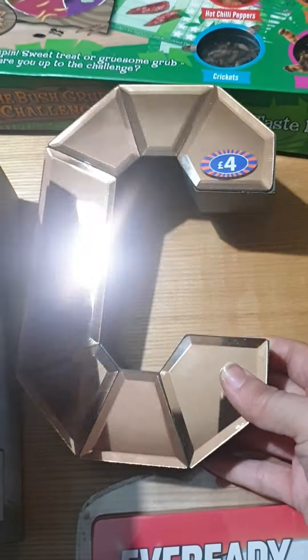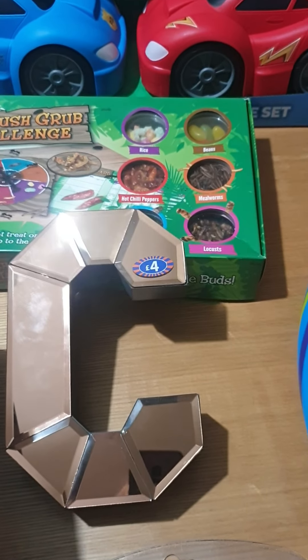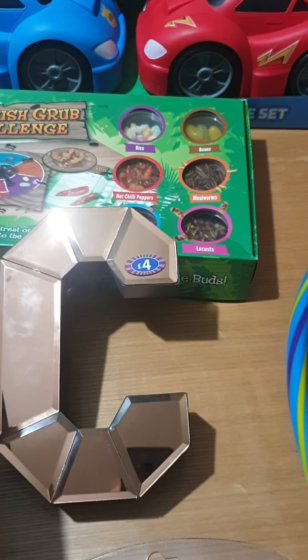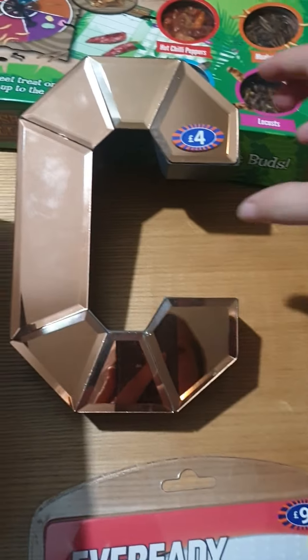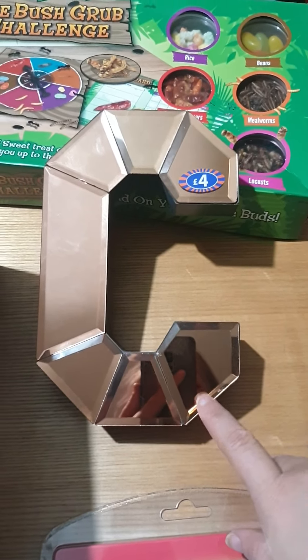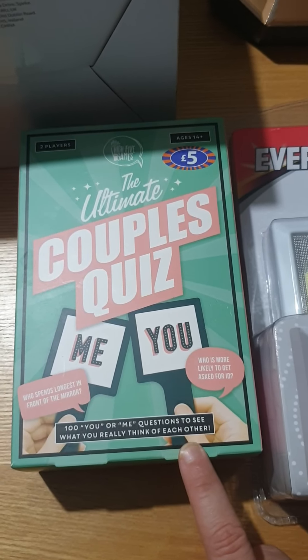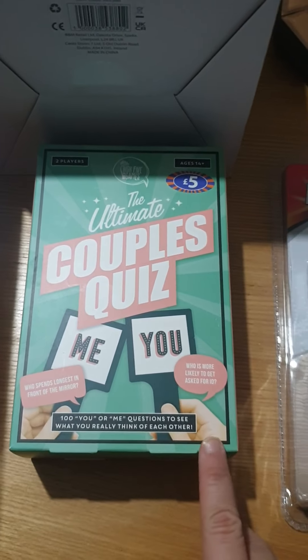I've got a big rose gold mirrored C for Chloe as a decoration for her bedroom. They had all the letters and I started spelling out her name - I was going to get the whole word to spell her name. Got right to the last letter, E, and they didn't have it. How can you not have an E? So I literally just got her a C for her room. I've got this for Steve for Christmas - I'm going to hide this in a minute. It's the Ultimate Couples Quiz Game. I thought it would be a laugh for us to play with another couple or my friends at Christmas time.